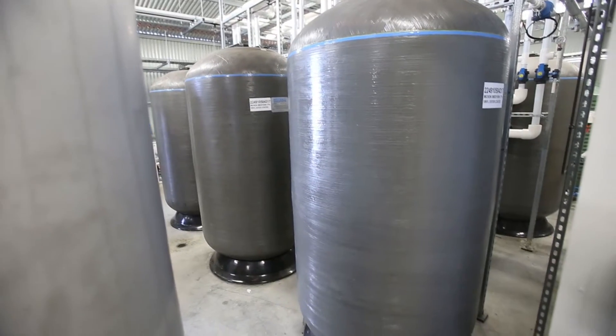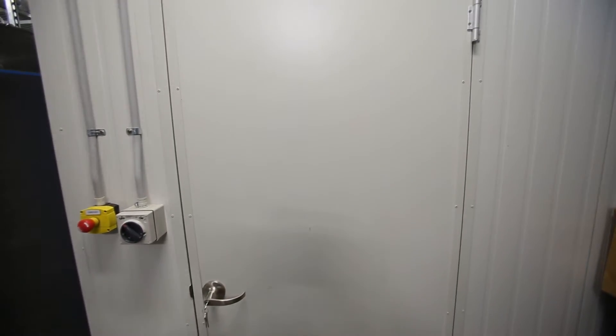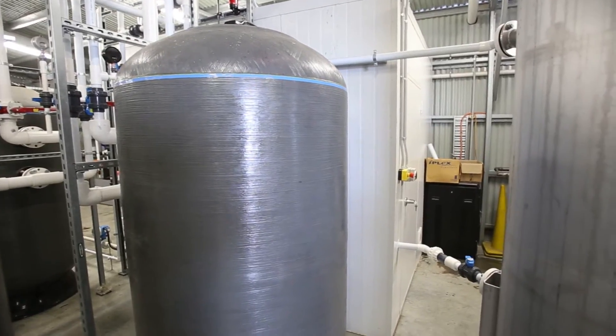Next, the water is fed into the ozone treatment room. Here, the water is treated with ozone which breaks down any organic molecules and removes odours from the water.